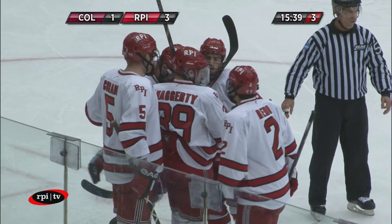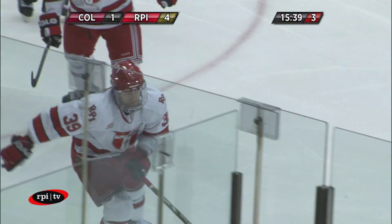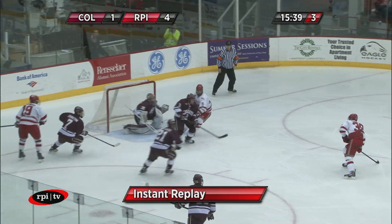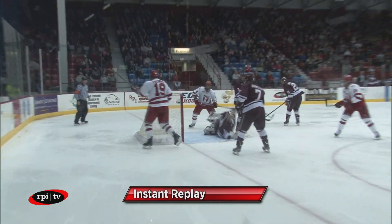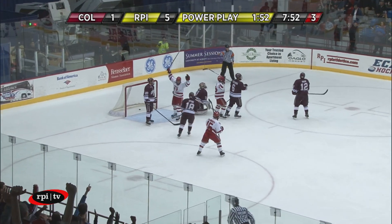You know, Kurt, I sometimes wonder if anyone's watching tape on Ryan Hagerty. You'd think that they must be doing it because he is leading the nation in goal scoring. That's his 12th of the season. Back to Hagerty — Hagerty at center point, Hagerty takes that — score!